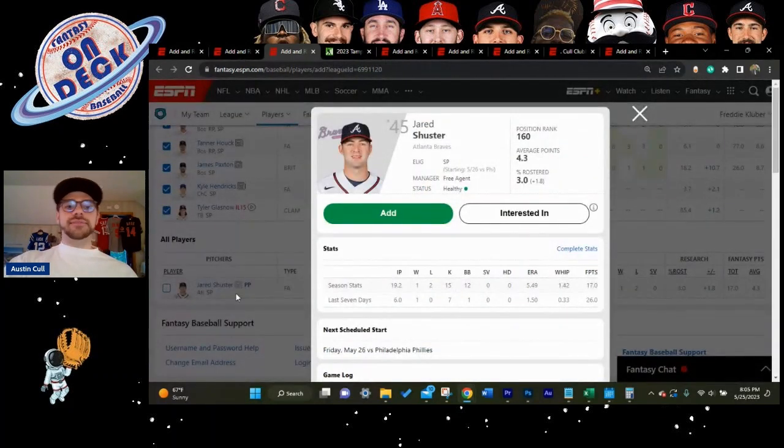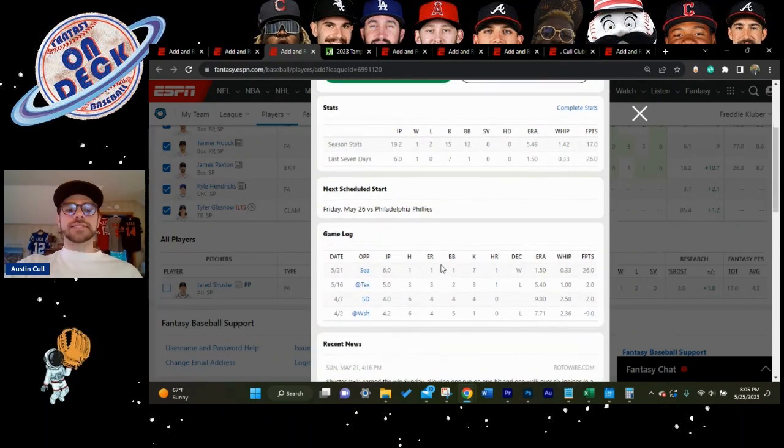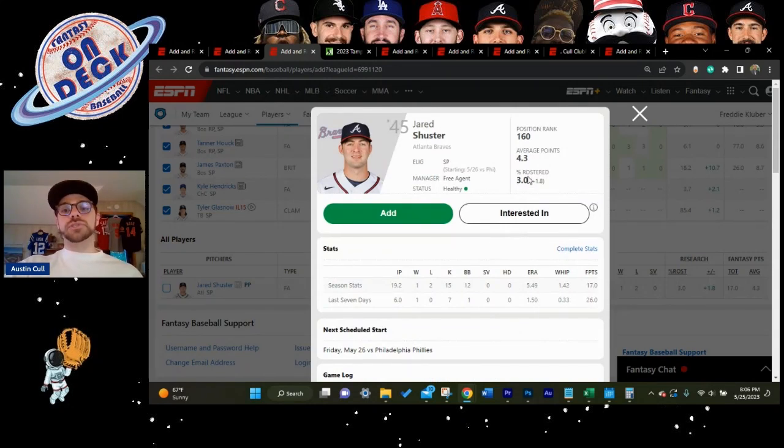Jared Schuster is a big Braves prospect who got knocked around early and was sent back down, but with injuries to Kyle Wright and Max Fried he's back up for good. In his last two starts he went five innings against the Rangers — the #1 offense in baseball — for 3 earned runs, then six innings against Seattle with seven strikeouts and one earned run. The Braves have a great supporting cast, and now that the pressure is off, Schuster is a pretty sustainable pick moving forward.